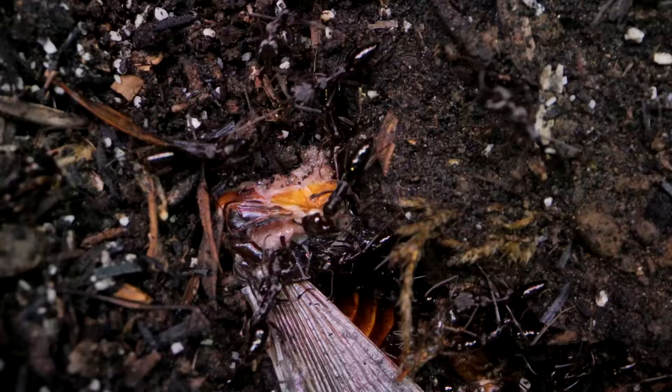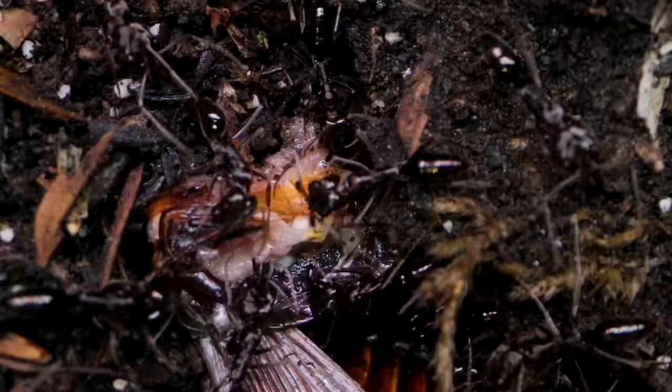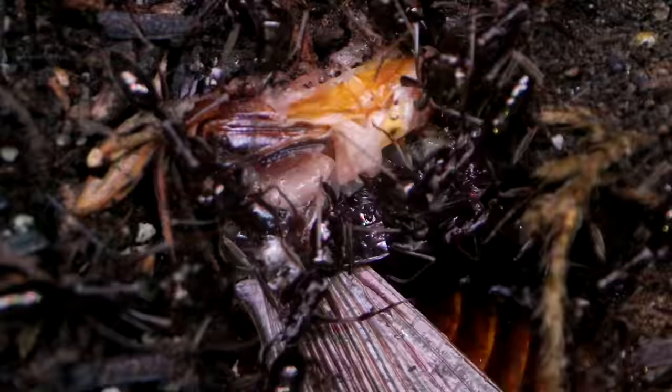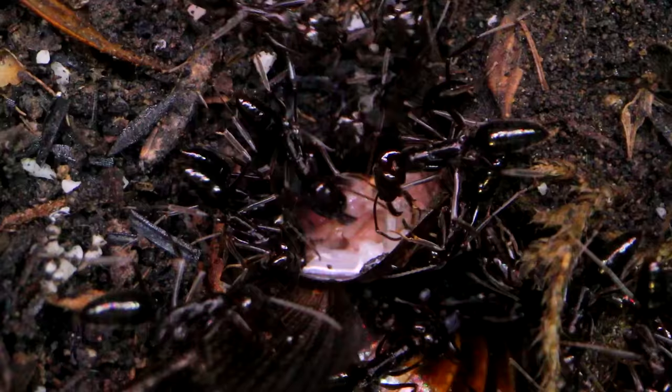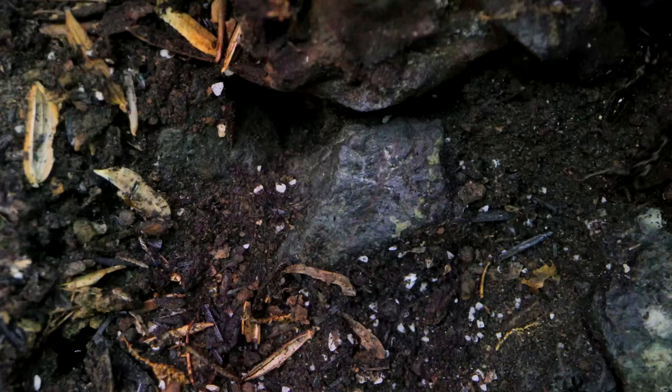Trapjaw ants belong to the widespread genus Odontomachus, and can be found in the US, Central and South America, Asia, Australia, and Africa. They are a tropical-subtropical species and like their environments humid, warm, and moderately damp. I find the ants to be pretty smart individually — each seems to be more independently thinking than usual. Interesting to note that when I give them freshly killed insects, they totally skip the burying process that most ants do to make food less sticky. These trapjaws prefer to get right to feeding, and I always notice that these ants act quite differently than most ants, almost like you can see each one thinking for itself, possessing less of a hive-mind type operating system.